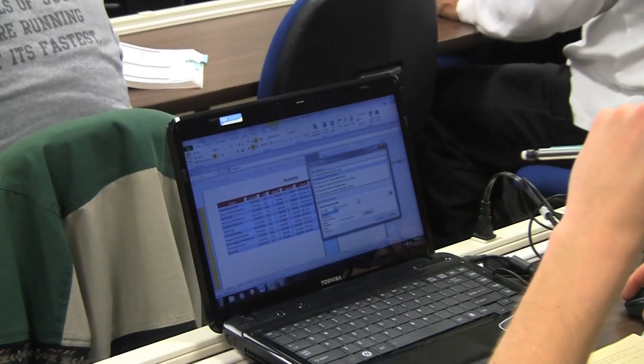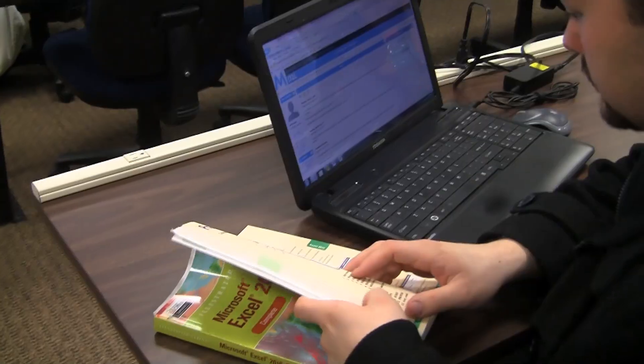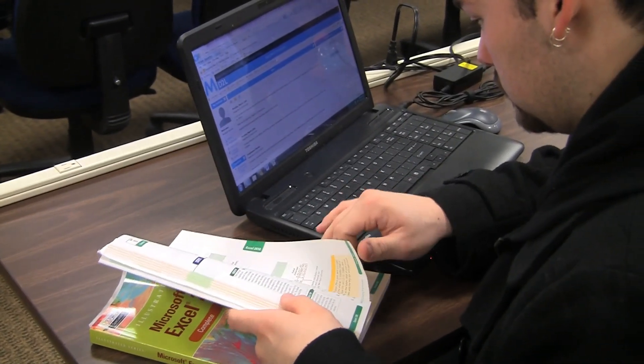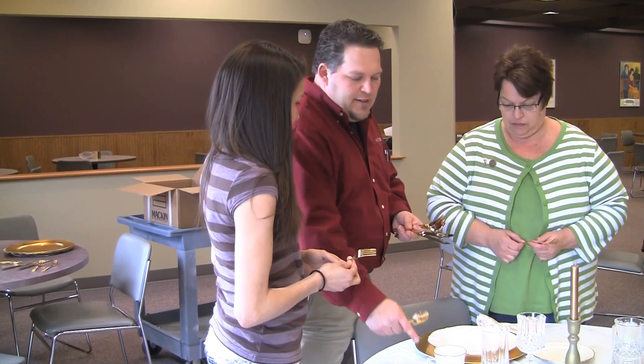Students learn data management, scheduling, customer service, event coordination, and a variety of software application programs. The majority of the program can be taken online as well as on campus, with some on-site internship opportunities.